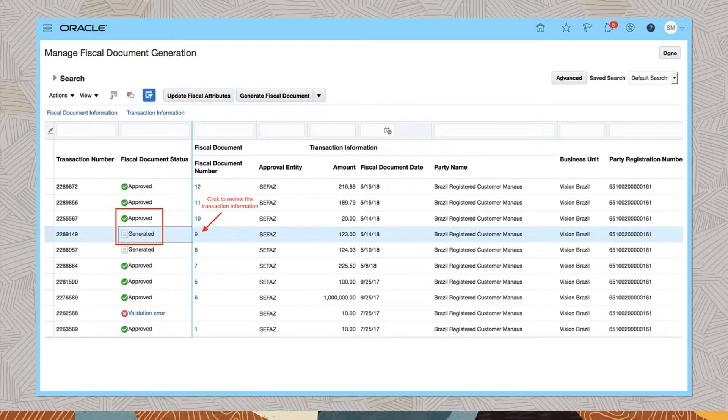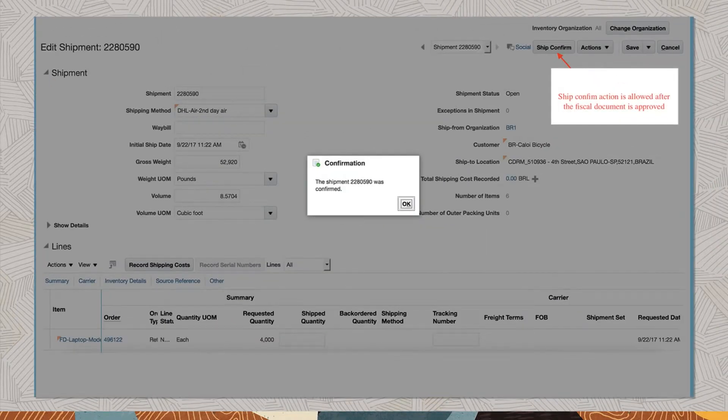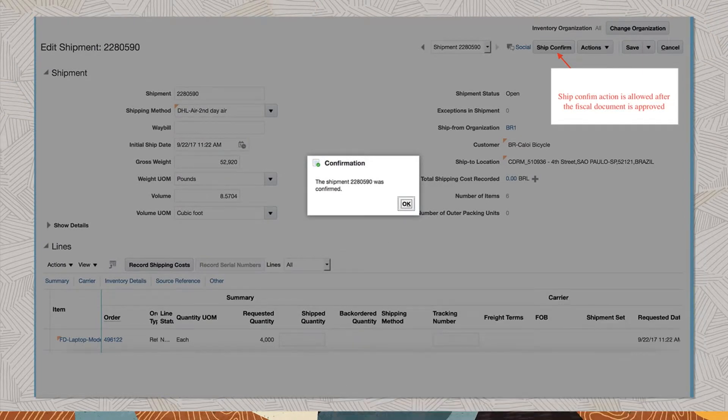To automate the approval request to the tax authority, Oracle seamlessly integrates with third-party service providers to transmit the document to the tax authority portal and capture return status — approval or rejection. After the fiscal document is generated and approved, your shipping personnel can complete the ship confirmed transaction, which generates the DANFE document that must be sent with the delivery. The system can email the XML and/or PDF fiscal document, or you can use your partner service to share the fiscal document XML file to your customer or trading partner.